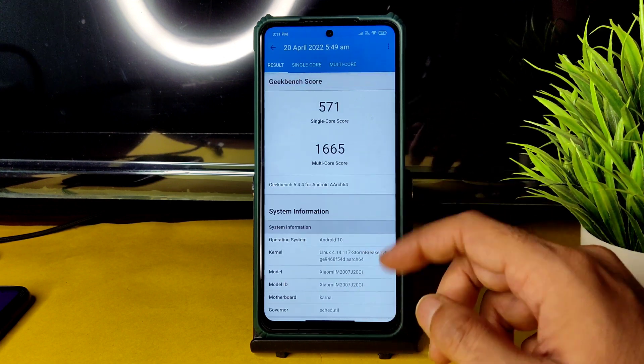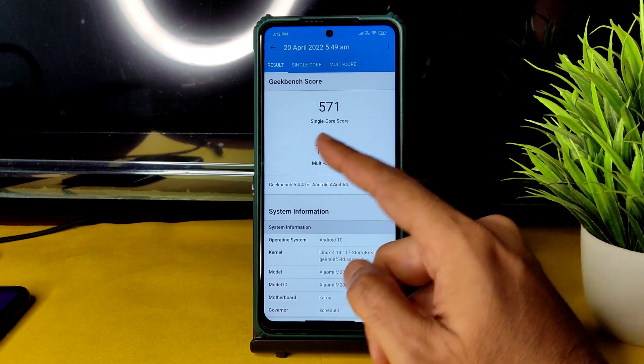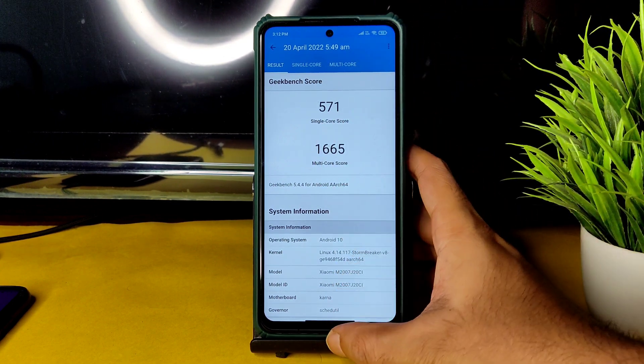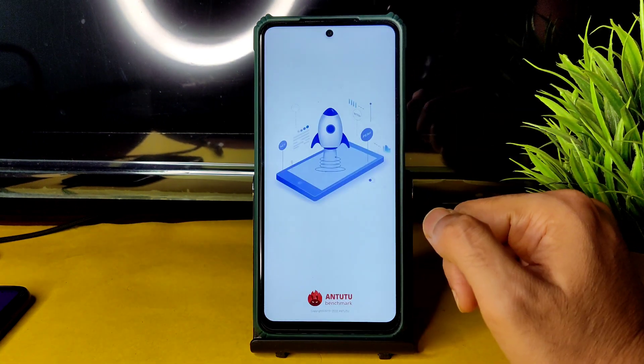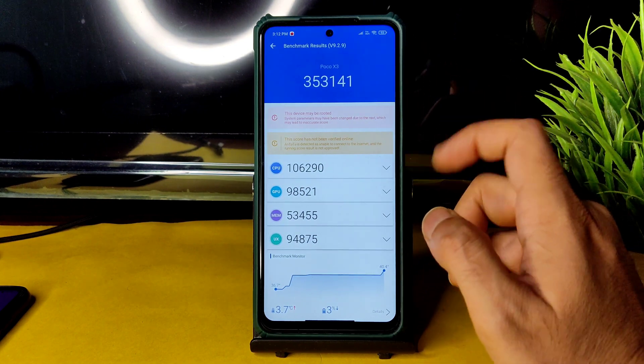This is the available build for the Poco X3. It's pretty good — under Android 10, the multi-score could have been better, like 1700–1800, but the single-score performance is top notch. I haven't seen this kind of score in recent times on this Poco X3.